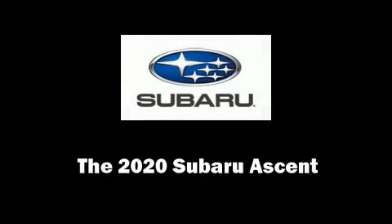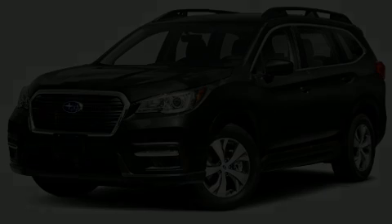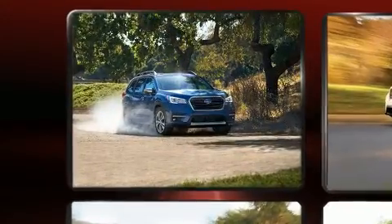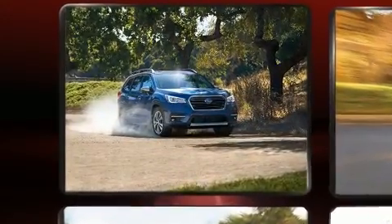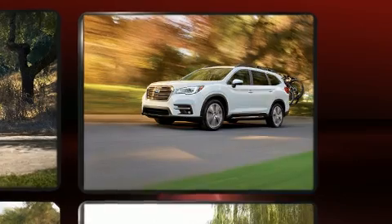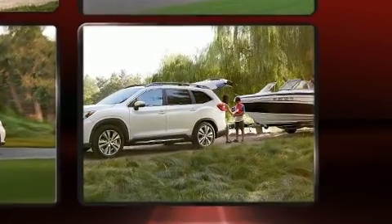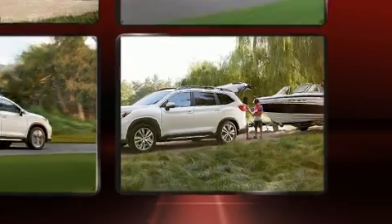Familiarize yourself with the 2020 Subaru Ascent. Turbocharger technology provides forced air induction, enhancing performance while preserving fuel economy. A wealth of standard features means that you no longer have to sacrifice, such as cruise control and automatic dimming door mirrors.